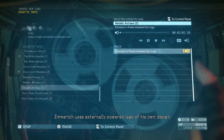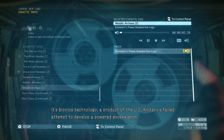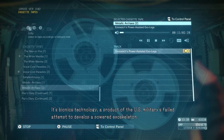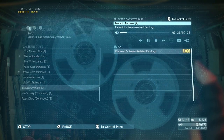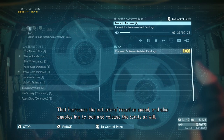Emmerich uses externally powered legs of his own design. It's bionics technology — a product of the US military's failed attempt to develop a powered exoskeleton. All the wearer has to do is apply a little force, and the actuators continue the movement in that direction. But his legs are unique. Instead of using a hydraulic mechanism, the actuators run off metallic archaea. That increases the actuator's reaction speed and also enables him to lock and release the joints at will.